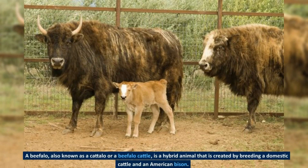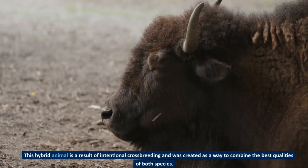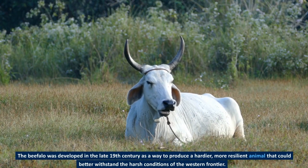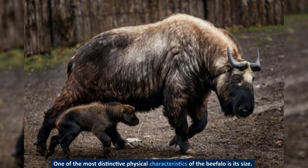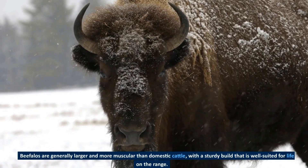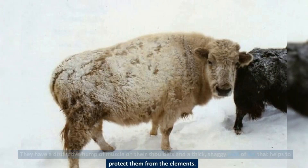A beefalo, also known as a cattalo or beefalo cattle, is a hybrid animal created by crossing domestic cattle and an American bison. This hybrid was developed in the late 19th century as a way to produce a hardier, more resilient animal that could better withstand the harsh conditions of the western frontier. Beefalos are generally larger and more muscular than domestic cattle, with a sturdy build, a distinctive hump of muscle on their shoulders, and a thick, shaggy coat of fur that helps to protect them from the elements.